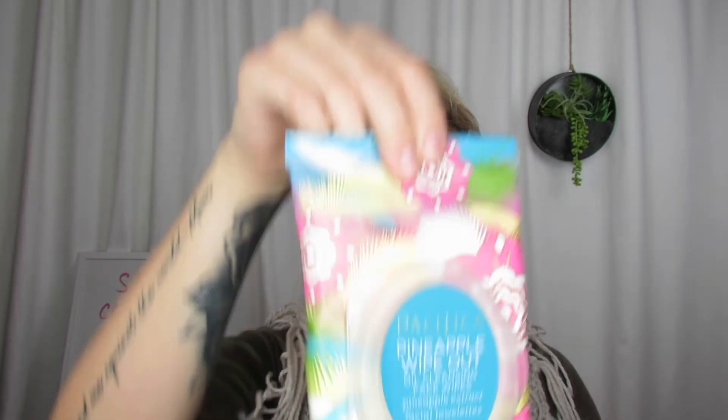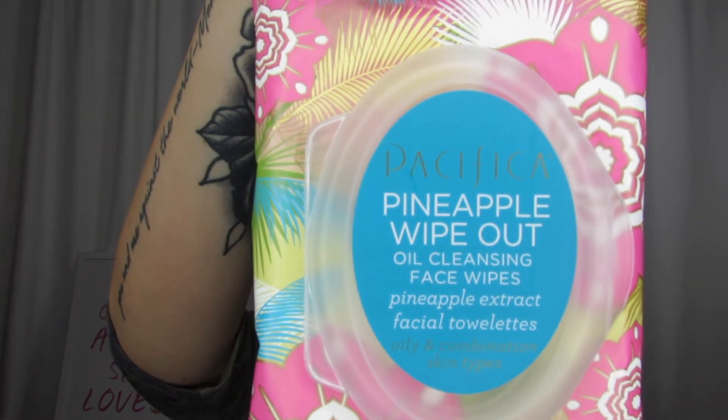Pacifica also has pineapple wipeout oil cleansing face wipes. It is also made with pineapple extract facial towelettes and it's for oily and combination skin types. I also got this at Target — it came right next to the pineapple flower mist. I love it because if you use this as makeup remover it really does dig deep down and takes out all the oil as well. You can also use this halfway through the day even if you don't have makeup on, just to wipe your face. It's a great way to make sure that you're preventing those oils from going into your pores and creating acne.